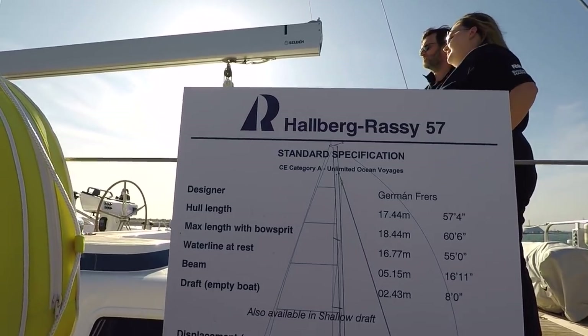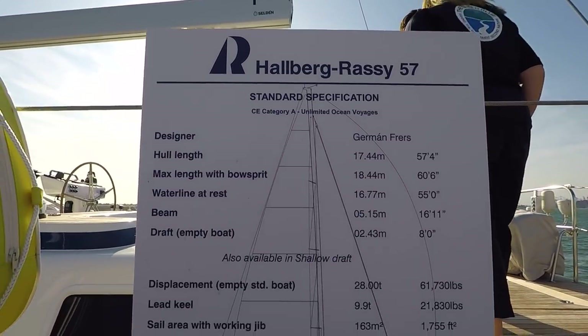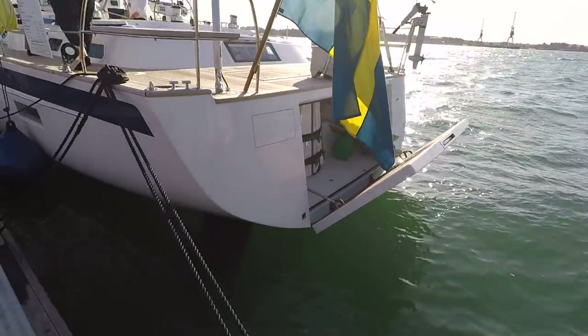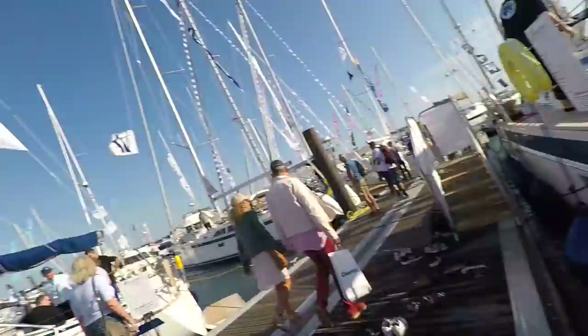Okay guys, time for some dreaming — we're going to have a look at a Halberg Rassy 57. There are the stats. Swedish boat of course. Very nice area there for all your toys — it's like the garage of a house. Men always want to see what the garage is like, and on a boat your lazarettes and storage areas are what we want to see.